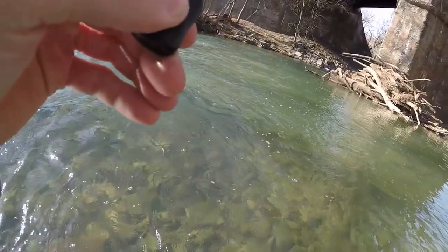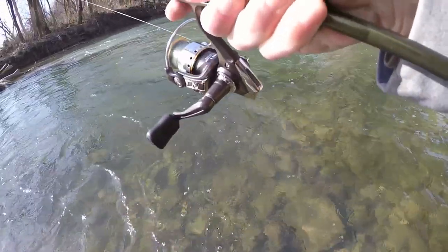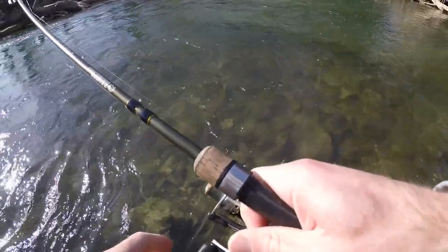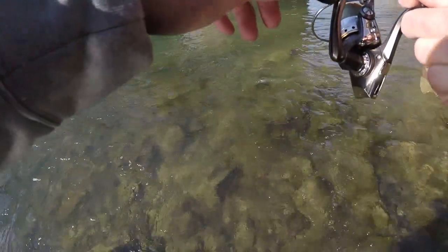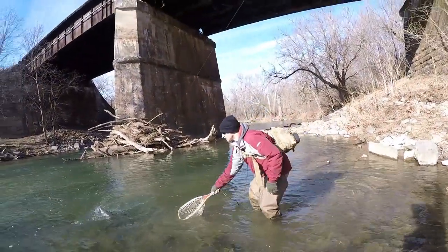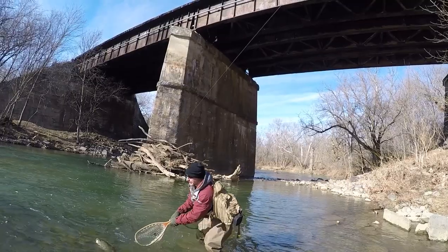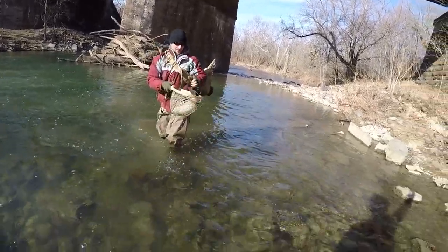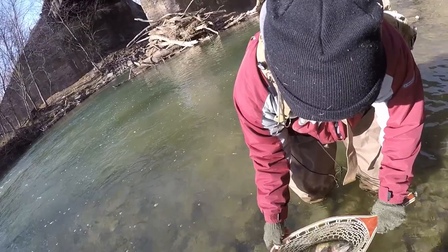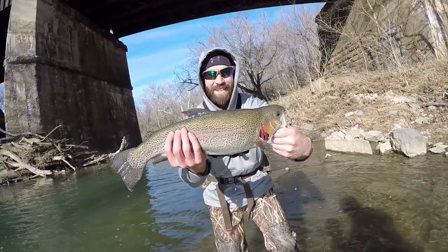Oh my god, what is this — is it a catfish or something? It's a catfish! Yes, it is big. No, it's not — it's a trout. Oh my god, get it! Come on Gabe, I'm trying, he's moving away. There he is! Wooo! That's a big trout — I thought it was a catfish!